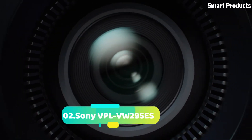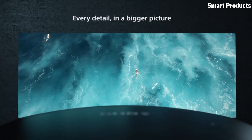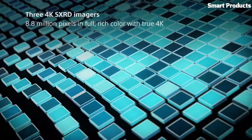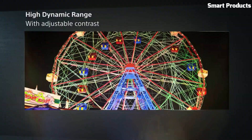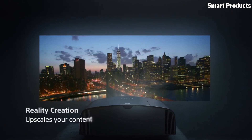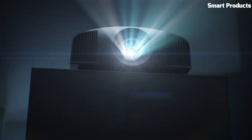Number 2: Sony VPL-VW295ES. This home theater projector is known for its impressive 4K resolution and advanced features. With its native 4K resolution of 3840x2160 pixels, it delivers incredibly detailed and lifelike visuals, bringing movies, games, and other content to life. This projector utilizes Sony's SXRD — Silicon X-Tal Reflective Display — technology, ensuring high contrast and accurate color reproduction.